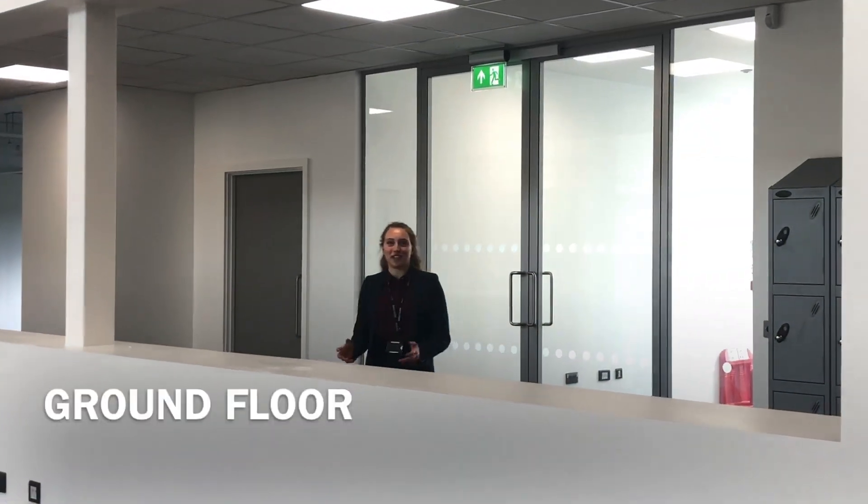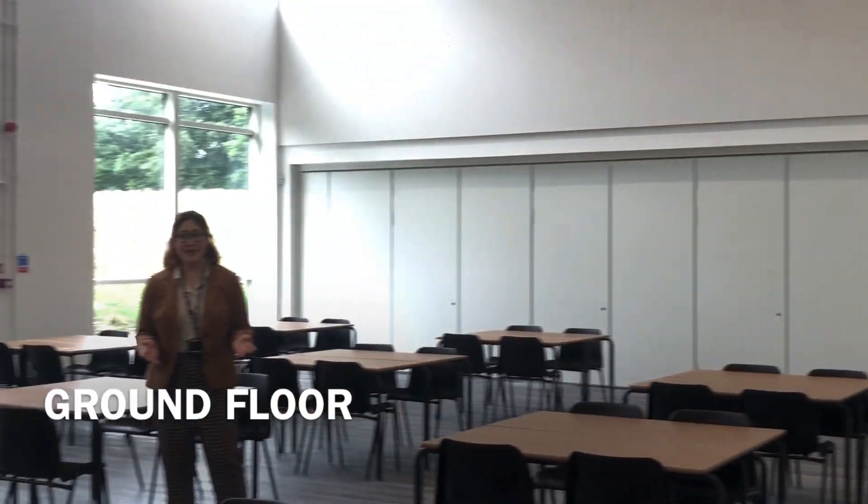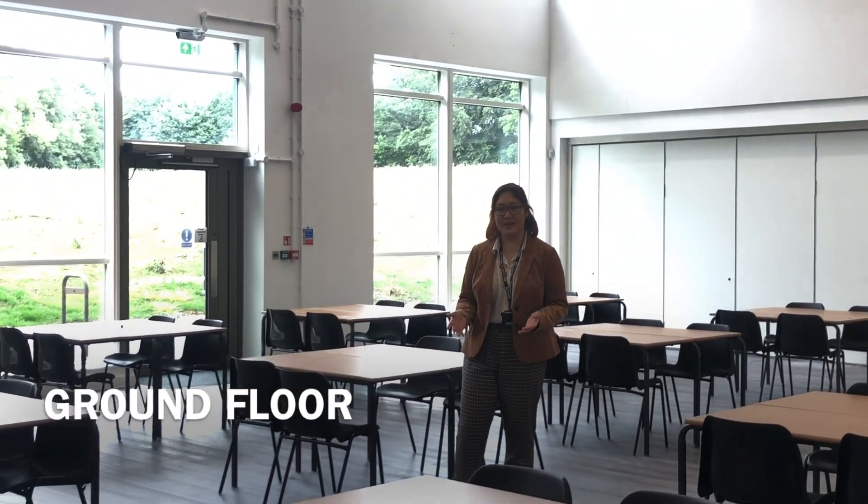We've just gone through the main entrance and directly opposite is the dining hall. This is where you'll be spending most of your lunch times if you want to buy food in the canteen.